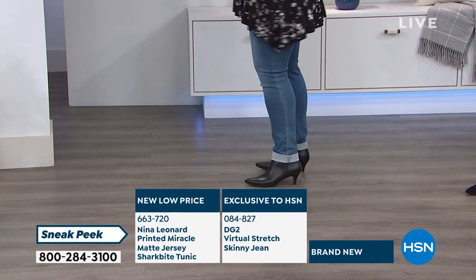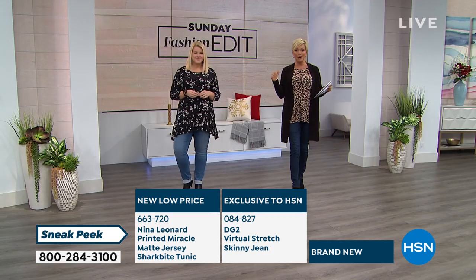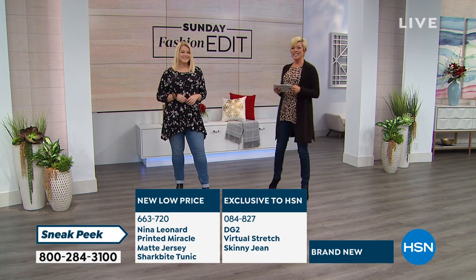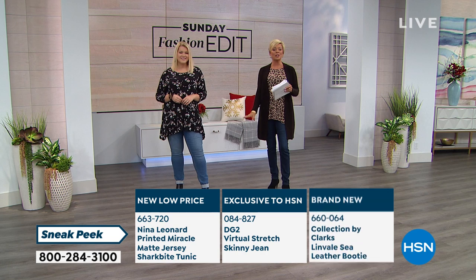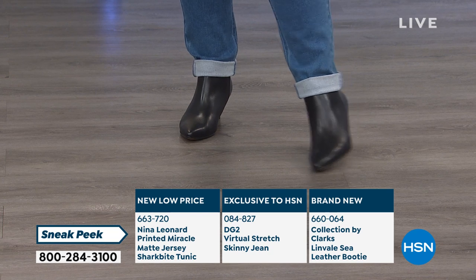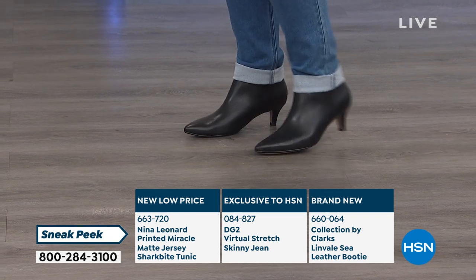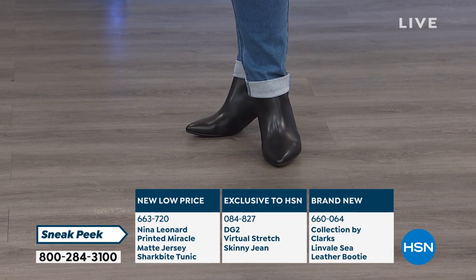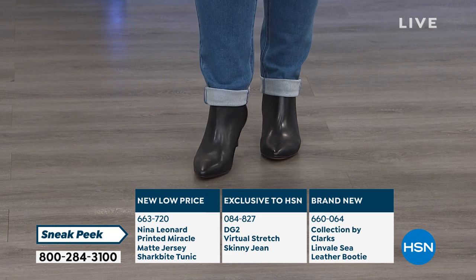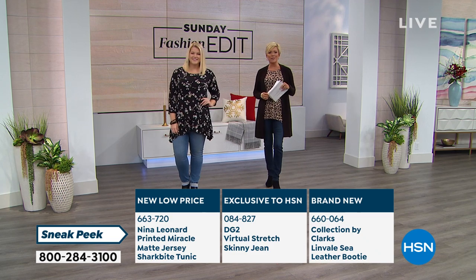The jeans are exclusive — they are from Diane Gilman and coming up in the show. This is a virtual stretch skinny jean, one of my favorite silhouettes. Virtual stretch really means you can drop down a size. Right now I'm wearing a four tall; I'm normally a six tall. And then we have a brand new bootie from Clark's — first time ever. I'm always looking for a little bit lower heel. I'm five nine, my co-host Debbie is five eleven. Clark's is a comfort brand, and this is brand new for the fall season.